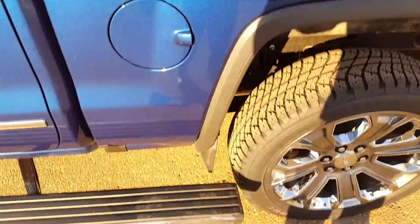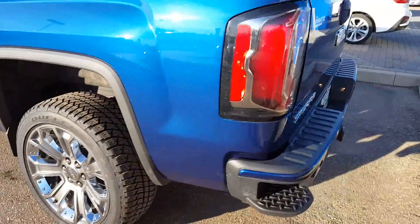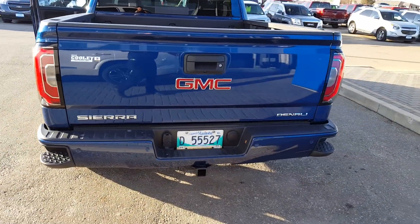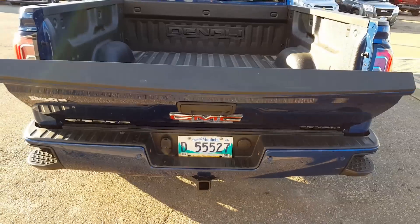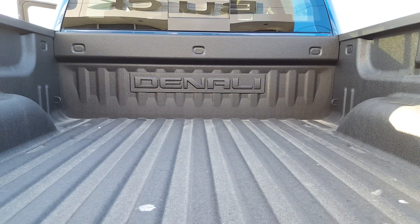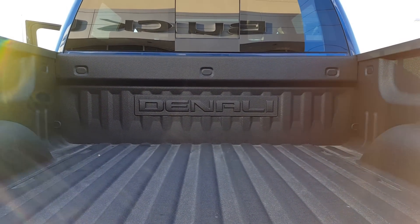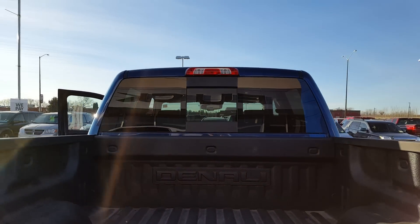It's got your corner steps and all your backup sensors. The tailgate comes down nice and soft. You've got a spray-in liner right from factory — 90 mils on the bottom, 50 on the sides. You even get that Denali badge right there; it looks really sharp. Right from factory it's got the rear sliding window.